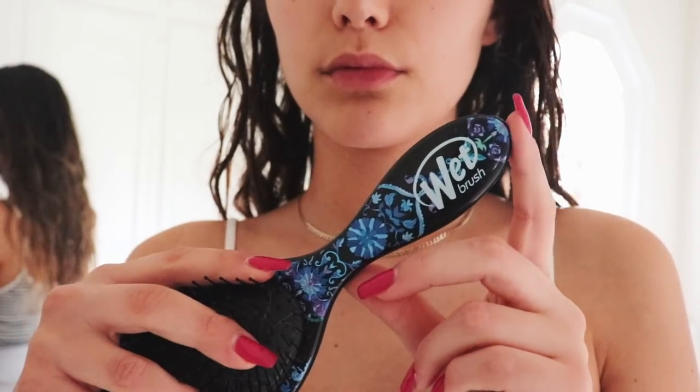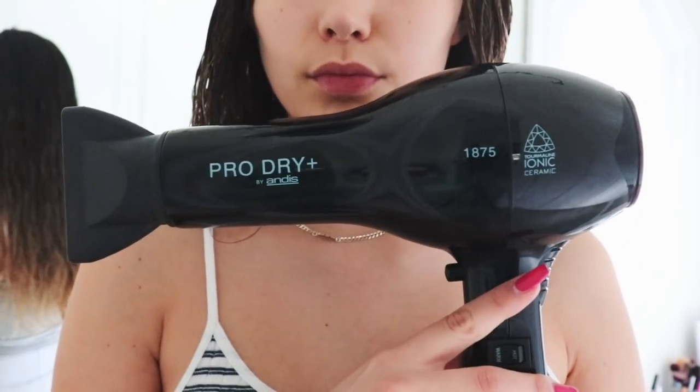Another big thing I recommend is a wet brush, or just some kind of wide tooth brush where the bristles aren't that dense and there's a lot of space between them. It makes brushing wet hair a lot easier and you're not tugging on wet hair, which can damage it. I definitely recommend you get a wet brush — honestly it's one of my favorite brushes.